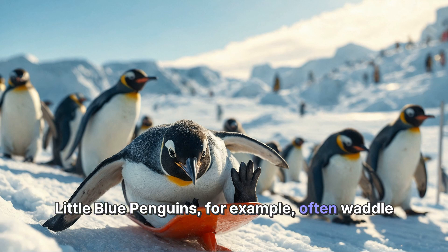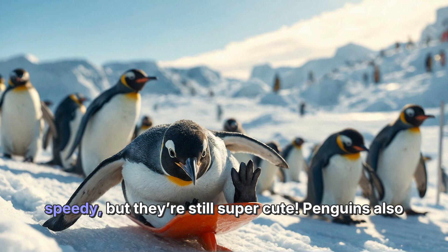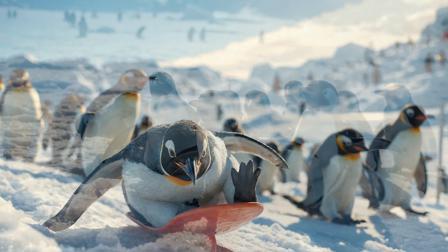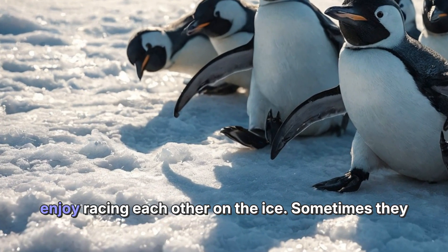Little blue penguins, for example, often waddle around instead of sliding. They might not be as speedy, but they're still super cute. Penguins also use sliding as a way to have fun, just like you might play on a snowy hill.